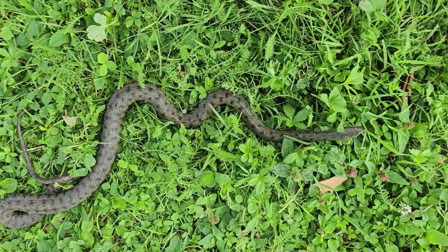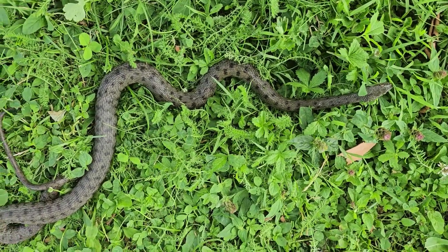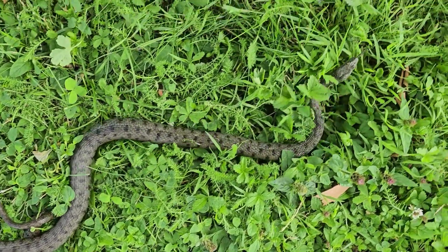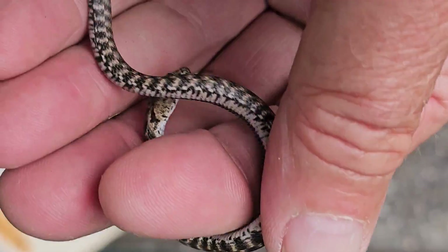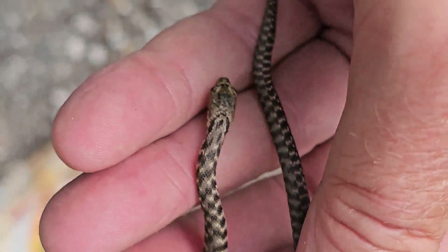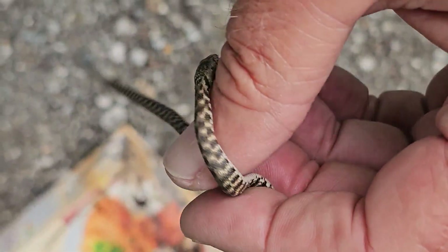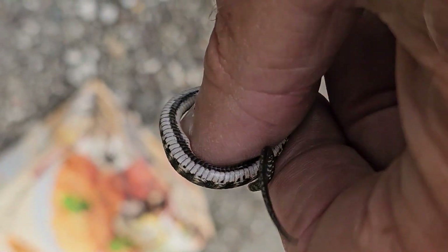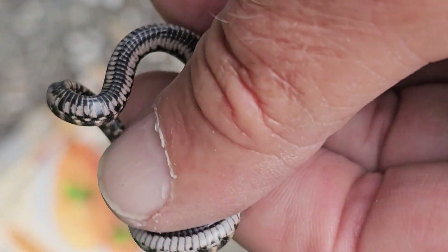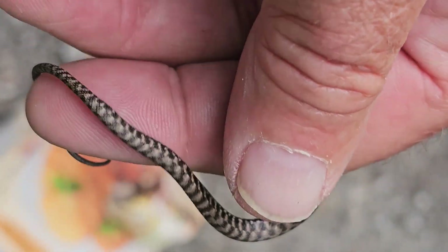I'd never been this close to an adult dice snake. Usually they're fast and disappear into the water very quickly, but this adult seemed to have been injured in some kind of accident. I found this juvenile under a board on the rocky beach area here, and it was September, so this is likely one of the eggs that had hatched, probably late in July.